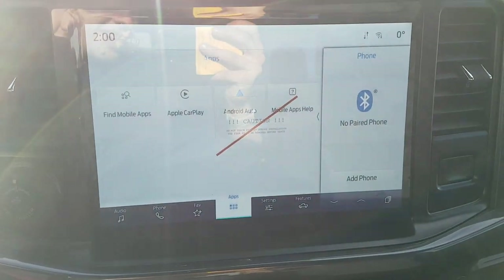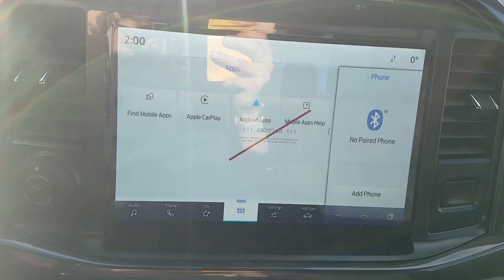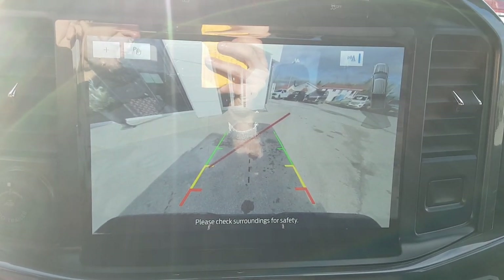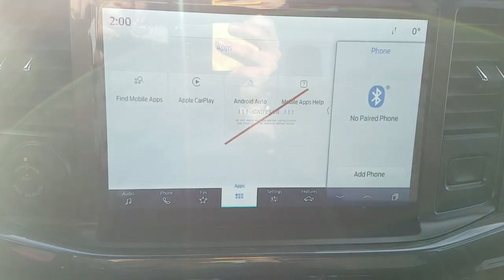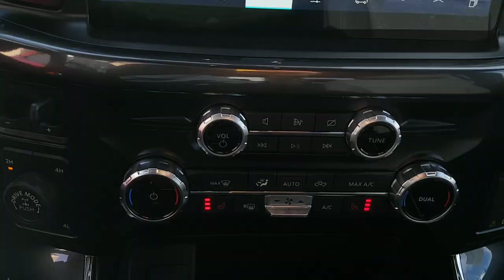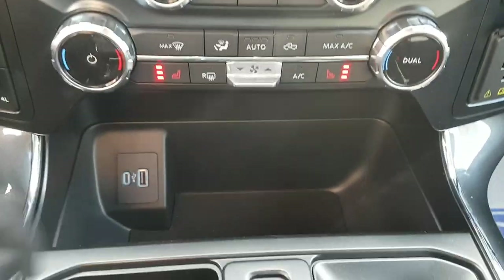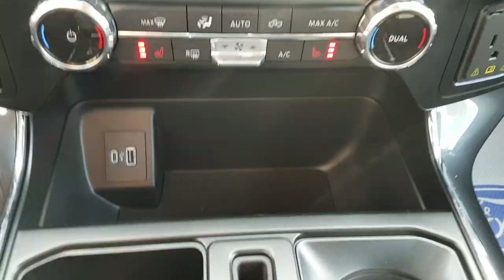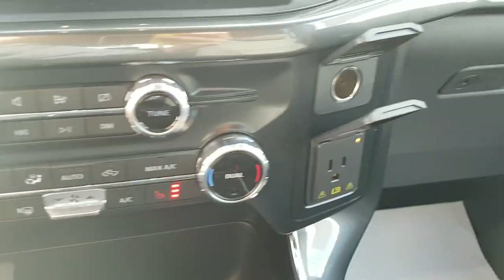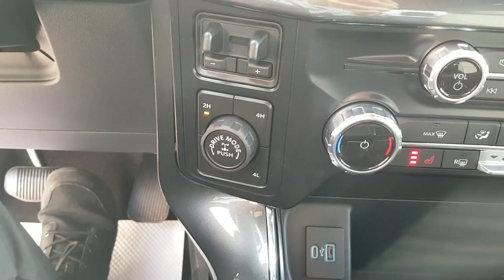You have that beautiful 12-inch display on the 302A package, and you also have your reverse camera with reverse parking sensors. This one's ready to go with Apple CarPlay and Android Auto, so you can just hook your phone right up to it. You do have heated seats on here, as well as USB-A and C up front, plus a little cubby back here. You also have your three-prong and 12-volt power up here as well.